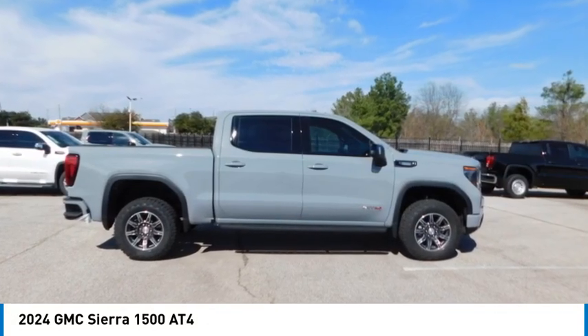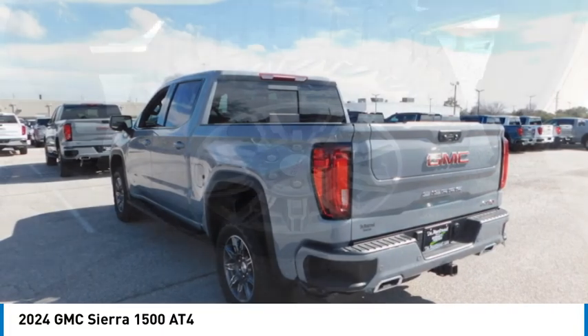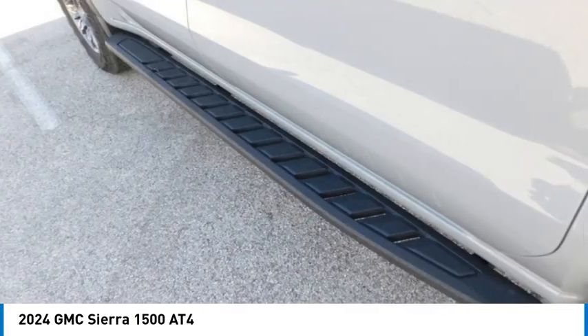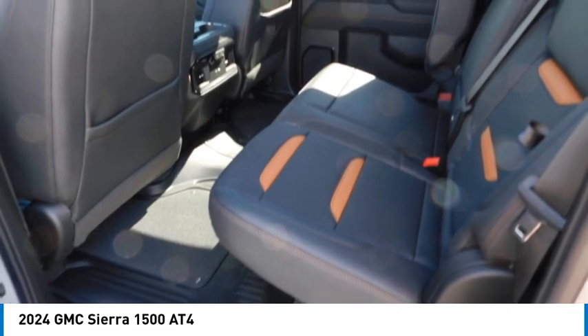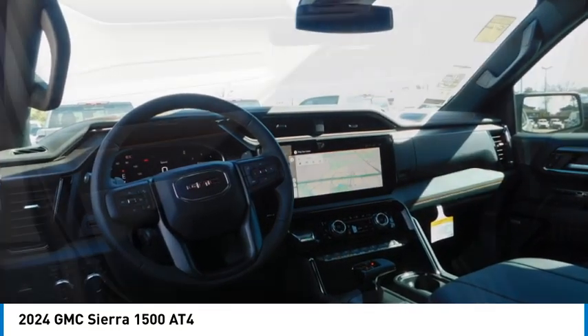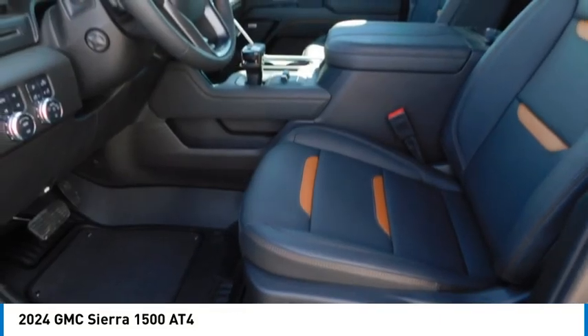Come test driving the 2024 Sierra 1500. The GMC Sierra is a full-size pickup with all the functionality you could expect. With multiple trim levels, the GMC Sierra provides a wide range of features for you to enjoy. Power and advanced technology can both be found in this fantastic truck.